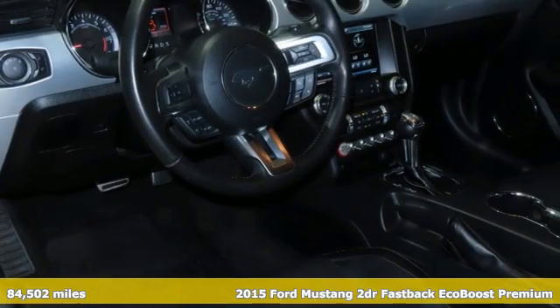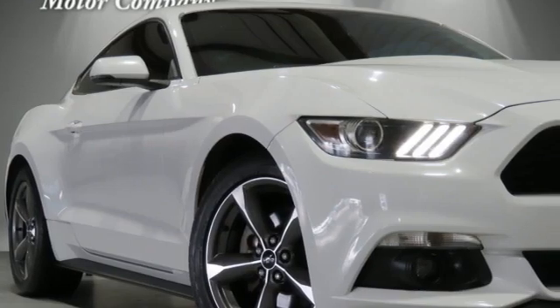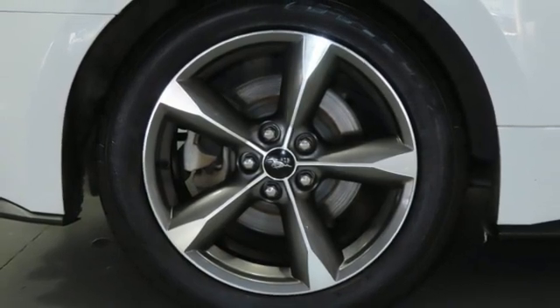Features include an intercooled turbo inline four-cylinder engine, rear-wheel drive, automatic transmission, active grille shutters, external memory control, doors and push-button start proximity key.